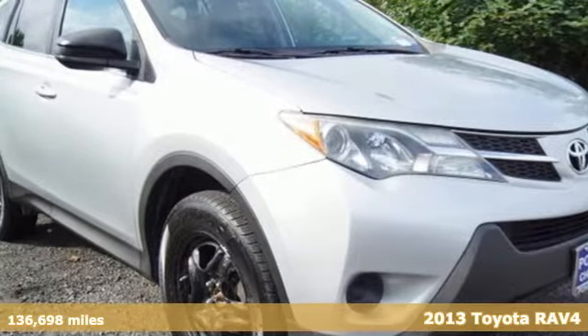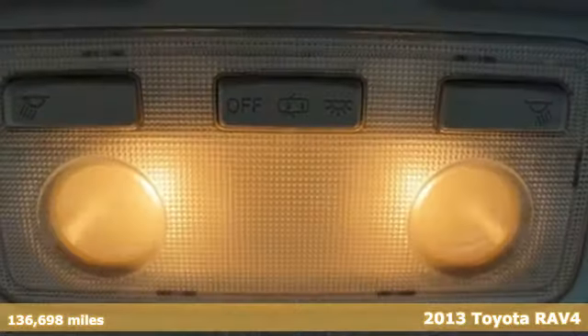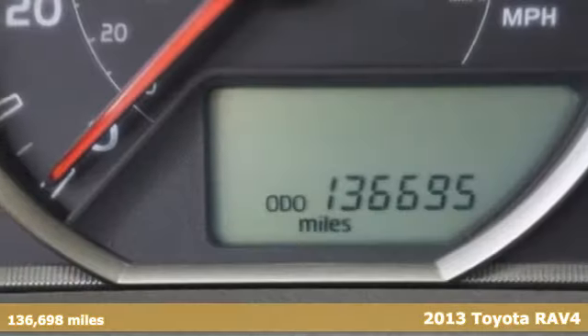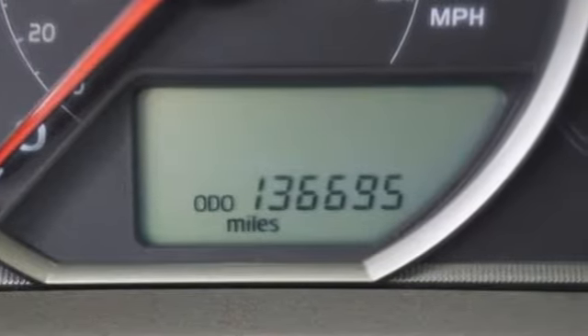Here's a 2013 Toyota RAV4. This dynamic, elegant and spacious RAV4 is the right choice for whatever's next. It's equipped for all your driving needs and wants.